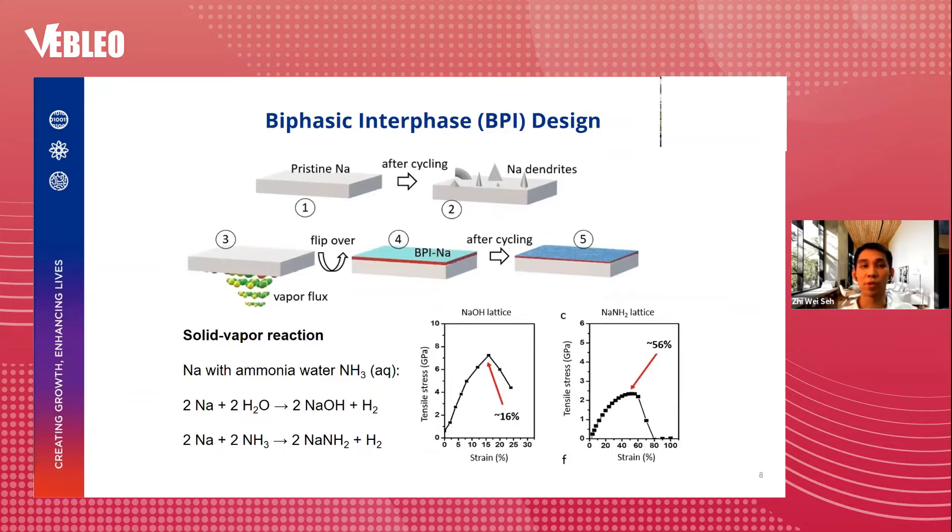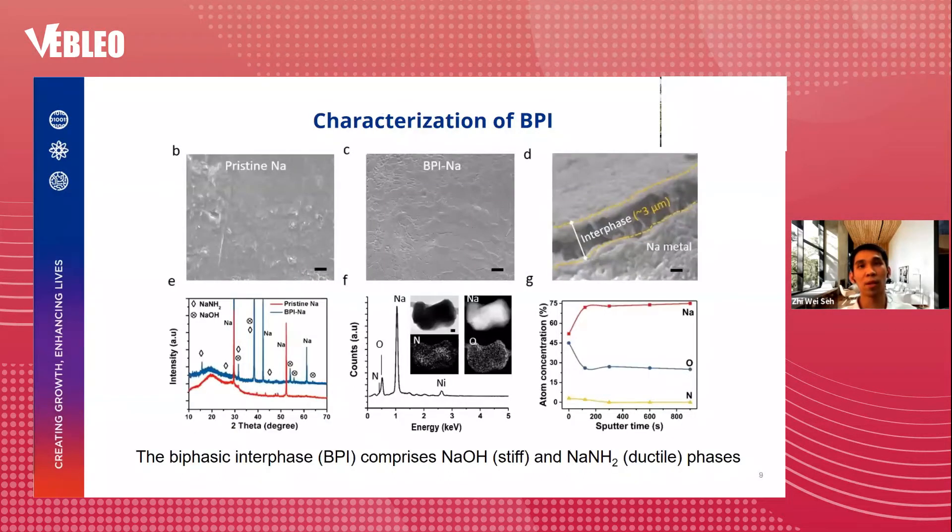In this work, we designed a biphasic interface (BPI) using a facile one-step solid vapor reaction by reacting sodium with ammonia water to form sodium hydroxide and sodium amide at the same time. From our DFT calculations, sodium hydroxide is a much stiffer material with a high Young's modulus of about 31 GPa, whereas sodium amide is a more ductile material with a higher critical strain of 56%. The combination of both is potentially synergistic. Further characterization using SEM and XRD tells us that the BPI is about 3 micrometers thick — adjustable by tuning the reaction time — and consists of two chemically distinct phases: sodium hydroxide and sodium amide, uniformly distributed in the interface.